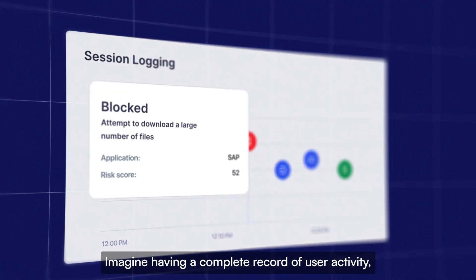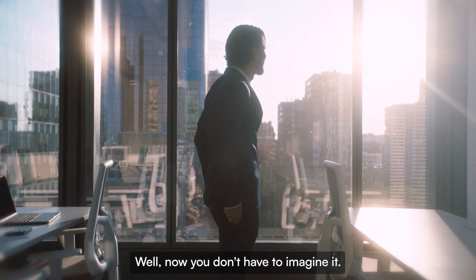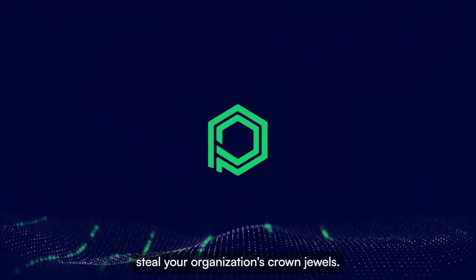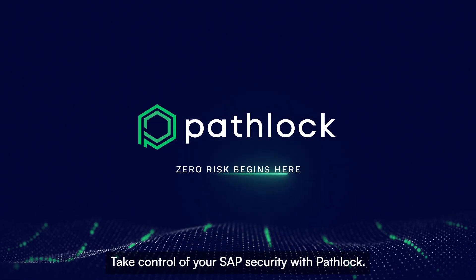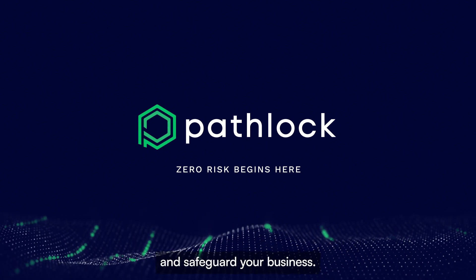Imagine having a complete record of user activity, providing valuable insights and enabling swift action if needed. Now you don't have to imagine it — Pathlock delivers it. Don't let internal threats steal your organization's crown jewels. Take control of your SAP security with Pathlock. Sign up for a free demo today and see how Pathlock can protect your data and safeguard your business.